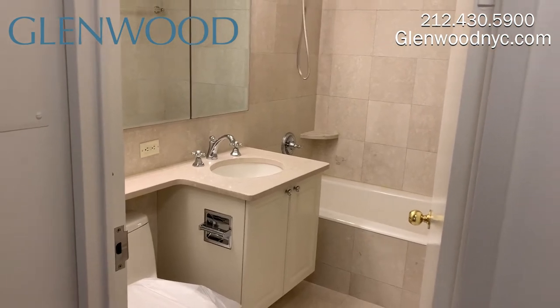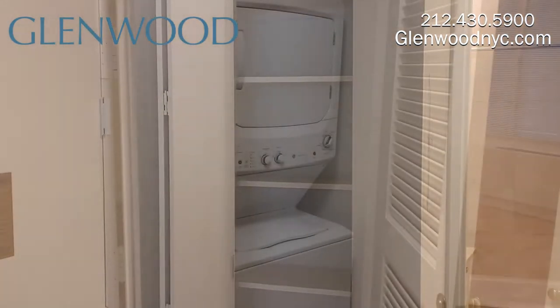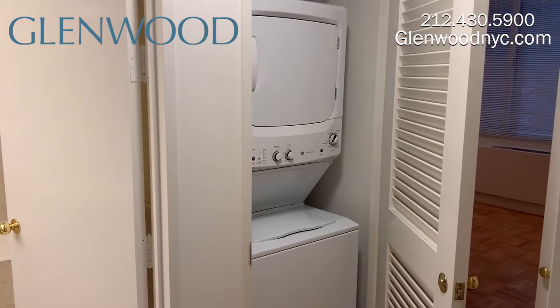Right next to the full-size marbled bathroom is a linen closet. This home also comes with a vented full-size washer and dryer.